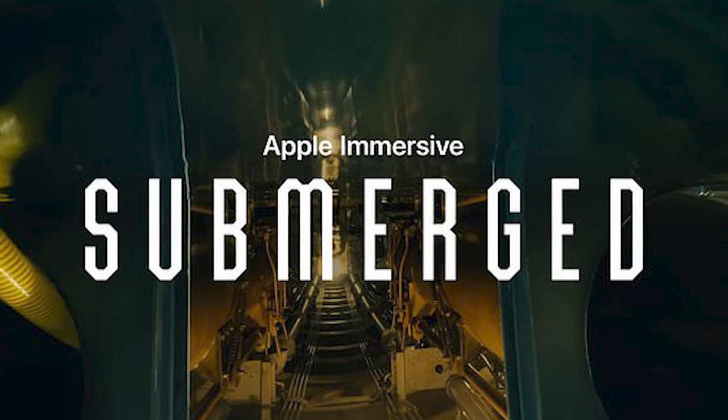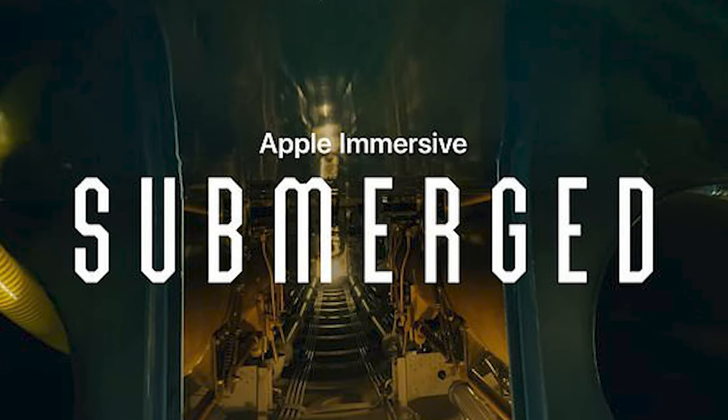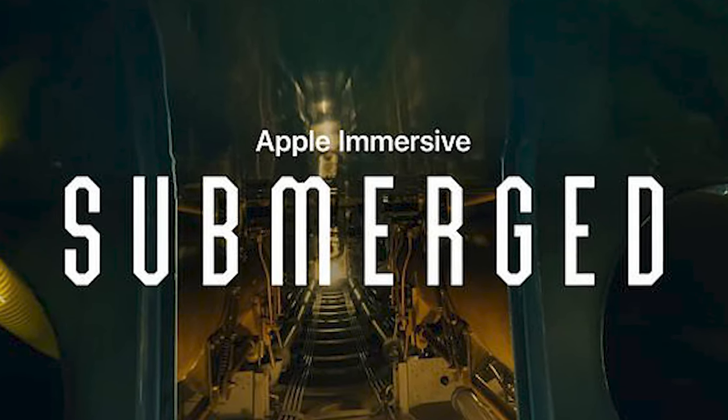Submerged is one of a kind — it's something I've not experienced before. This film was actually directed by an Oscar award-winning director, Edward Berger, renowned for many films. But this was his first mark in virtual reality and it's good to see him exploring World War II submarines.